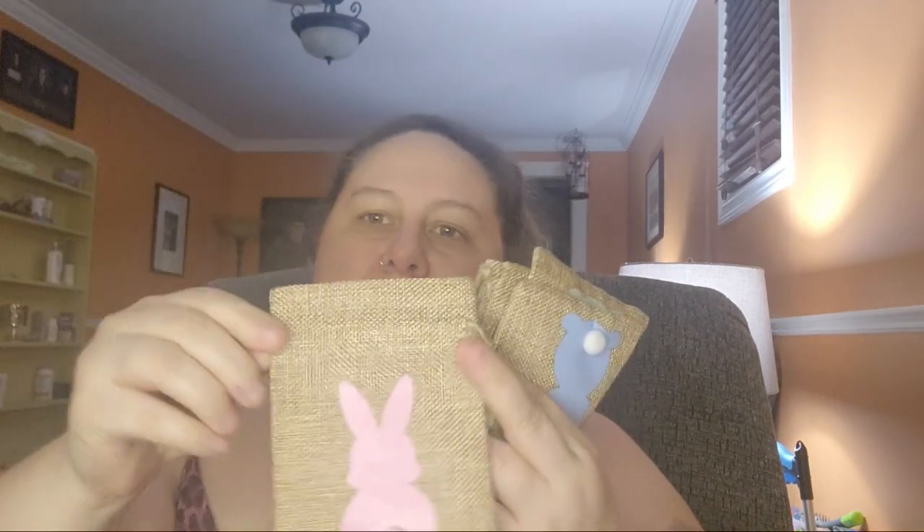Lastly for this package, I have these Easter bunny bags — just the Easter bunny with his little fluffy tail on burlap drawstring bags. Super cute for giving the kids a little bit of candy in each. I'll have my great-niece and great-nephew here on Easter, and I always buy them stuff for those occasions.